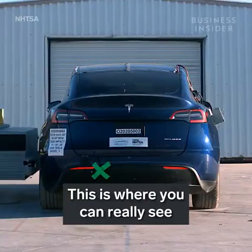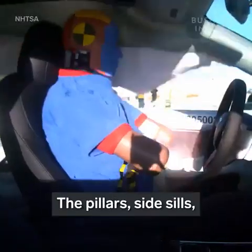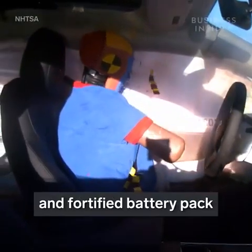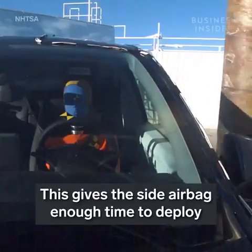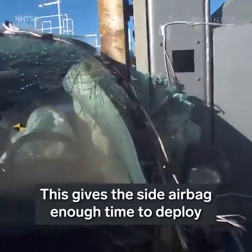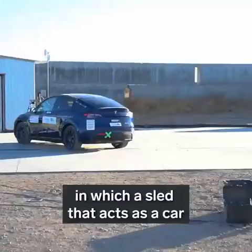This is where you can really see Tesla's structure do a lot of heavy lifting. The pillars, side sills, and fortified battery pack mitigate the intrusion of a crash. This gives the side airbag enough time to deploy and cushion the impact on passengers. This is tested in two ways.